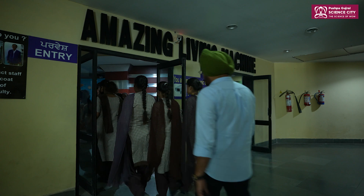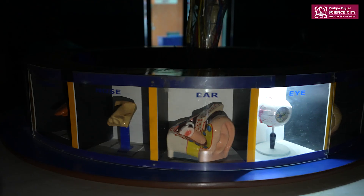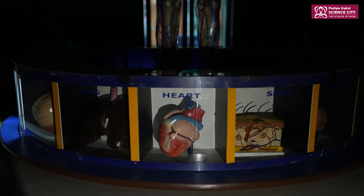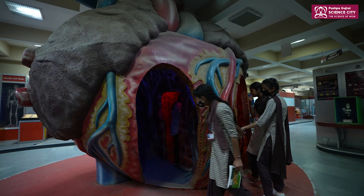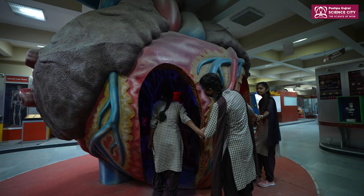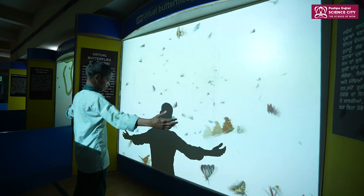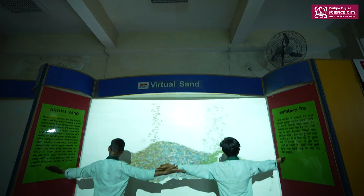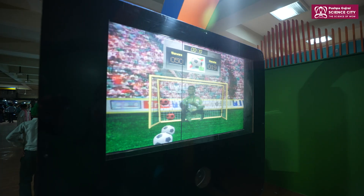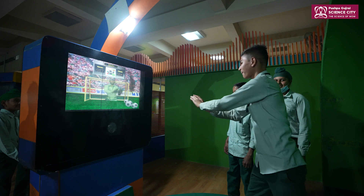The living machine gallery and the transparent man showcase human anatomy in all its precision. The human heart exhibit is a large model that is 12 feet tall and allows visitors to walk into a human heart. The virtual reality section is also a popular destination that entices you to play with butterflies, balloons, sand, and marbles while simulating virtual games as though you were one of the players on the screen.